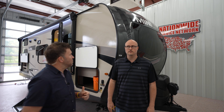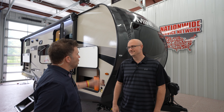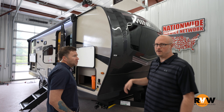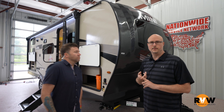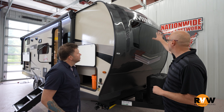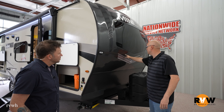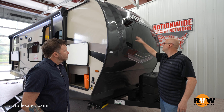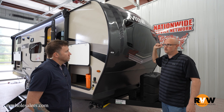We're staying outside the Rockwood Mini Lite — we wanted to be out front because that's a sharp front end. This is the 2509S, their number one seller in the Mini Lite series. You've got an aggressive front end, and an LED switch spot right here that lights up your front window. It's tinted, but when you're inside you can see throughout.